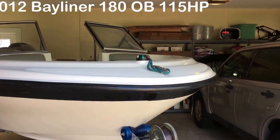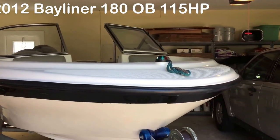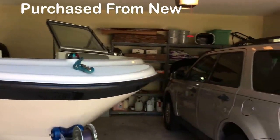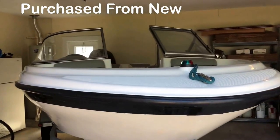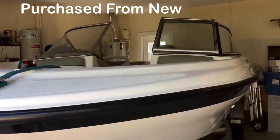Hello, this is our Bayliner 180 Bowrider. It has an outboard engine, 115 horsepower. We've had it since 2012. It's in great condition — always kept in the garage, well maintained, well looked after, and we're selling it.